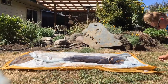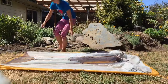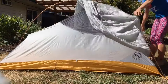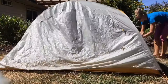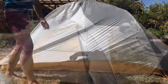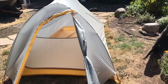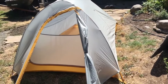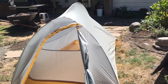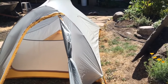I got the Big Agnes Fly Creek UL2 right after I returned the REI Quarterdome 1 and I used it from 2016 and finally gave it away in 2020. It was a great tent. I used it a lot. There were two things I really didn't like about it: the front entry — it didn't have side entry doors — and I also wanted a freestanding tent. That tent was still in great condition and I ended up giving it away to someone who needed a tent.